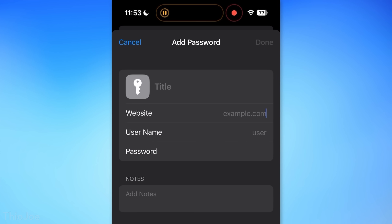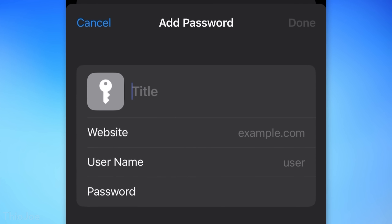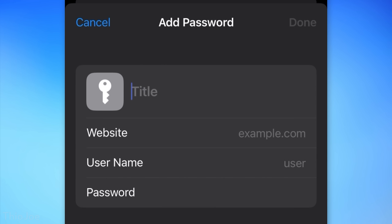Next, in iCloud Keychain where you store your passwords, you can now add a title to the entries. Before, you could only put the URL and that would show in the list, but now a custom title will appear.